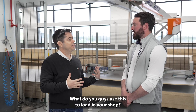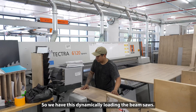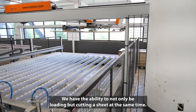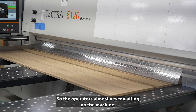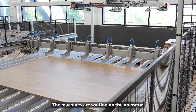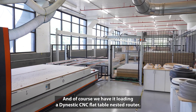Let's talk about the actual machines this loads in your shop. We have it dynamically loading the beam saw, so we have the ability to not only be loading but cutting a sheet at the same time. The operators are almost never waiting on the machine — the machines are waiting on the operator. We've also been dynamically loading a CNC plot table.